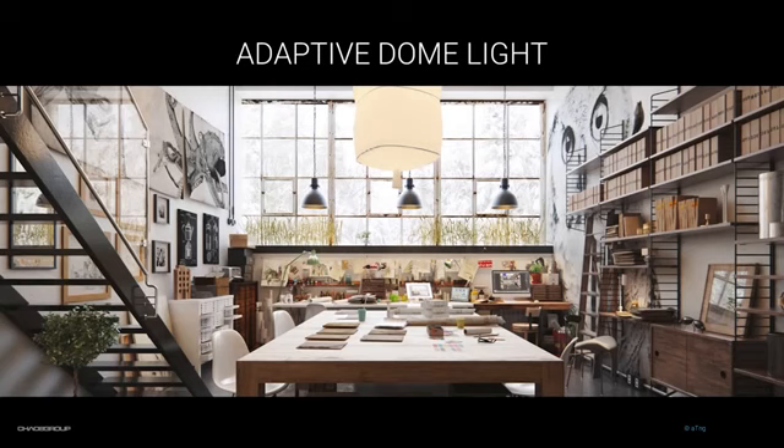When I say new adaptive dome light, I mean that the adaptive part is new. At first glance it's exactly the same, but under the hood it's greatly improved. There is an adaptive option, and when you enable it, V-Ray will analyze the scene and choose which areas of the dome light are important for lighting and sample only these areas. Unimportant areas will be ignored, and that will result in quite a dramatic speed and accuracy improvement. Let me jump into Max and show you how it works.